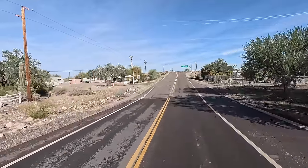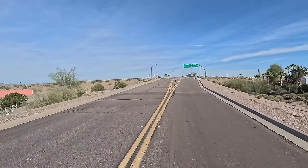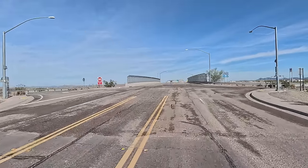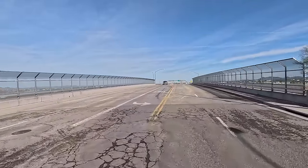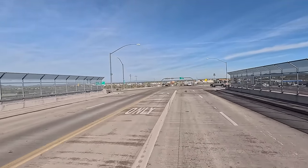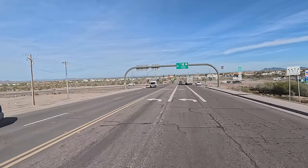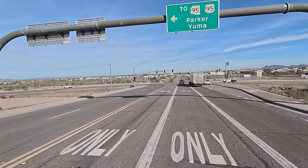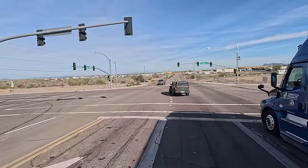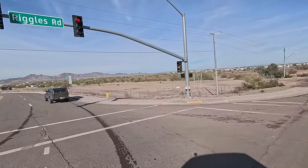Hey y'all, Russ here, RVTV. Welcome. We're here in Quartzsite. Today is Thursday, January 25th. We're going to head downtown. I had a question a couple comments ago: what else is there to do besides the big tent? Well, there's lots to do. We're going to do a couple things this morning. First one, we're going to go down and check out the museum. Then I figured we'd run by the High Jolly Tomb. Then I'll show you where the Chamber of Commerce is, where you can find out where more stuff is to do. So let's make a left here on Main Street and get this thing going.